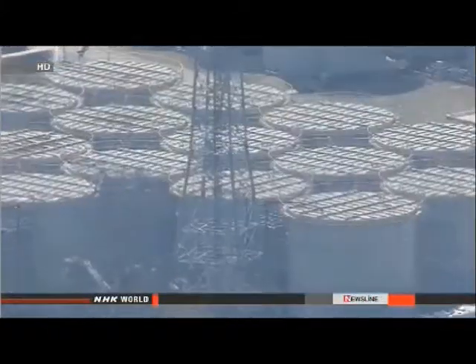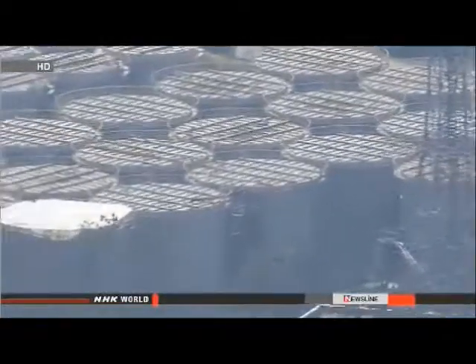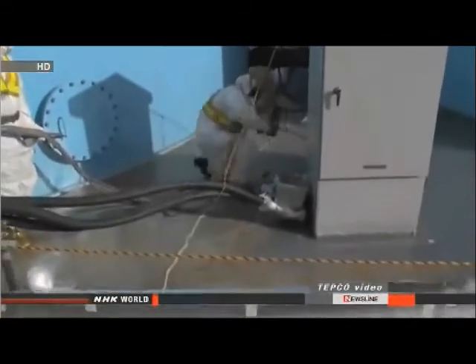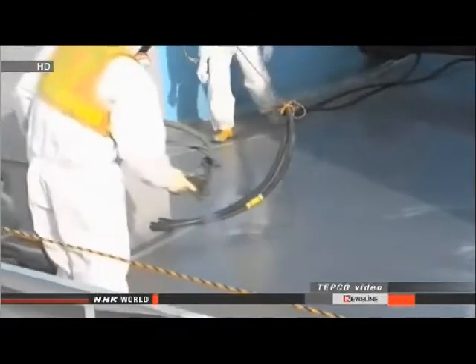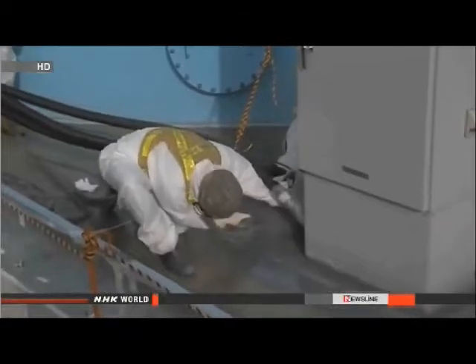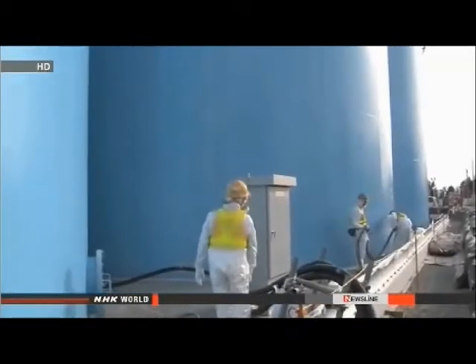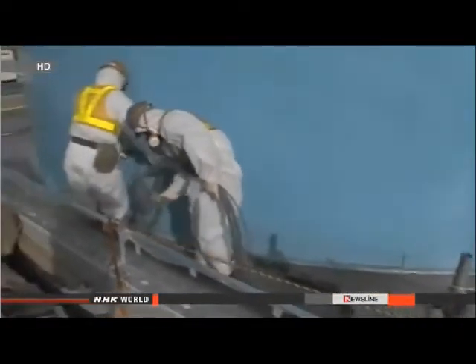The water inside the barriers contained radioactive strontium at 44 times the concentration the government says is safe. Workers drained the water and found the concrete free of cracks, then covered the joints with new plastic filler — after which no water got out. The workers concluded the leaks had happened because the filler had deteriorated. Company representatives say they'll apply new filler to all other barriers at the plant and step up their inspections.